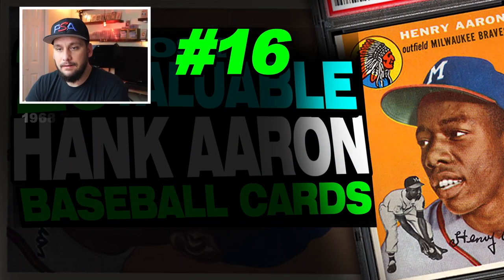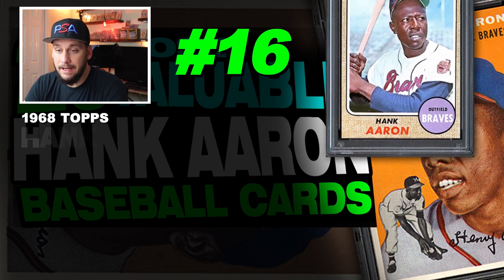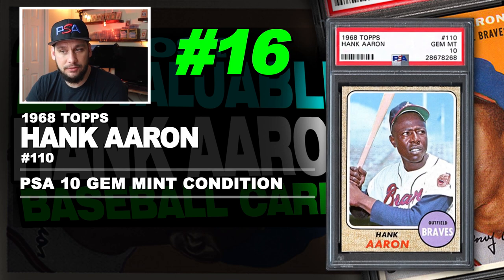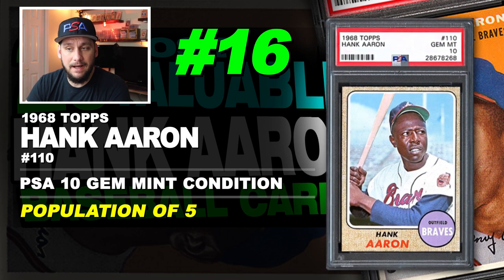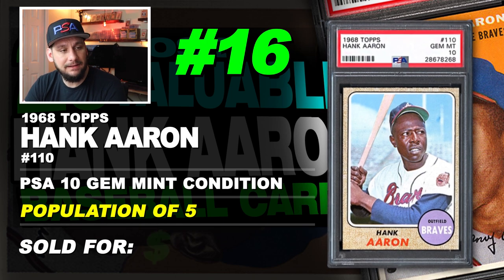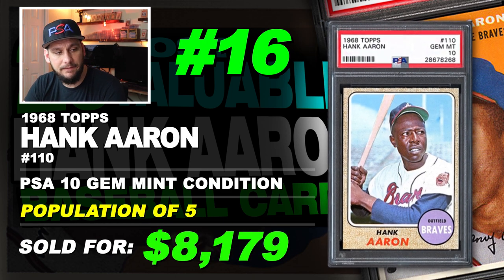Number 16 is a 1968 Topps Hank Aaron number 110, graded PSA 10 gem mint condition. Population of just 5. Sold at auction in March of 2018 for $8,179.